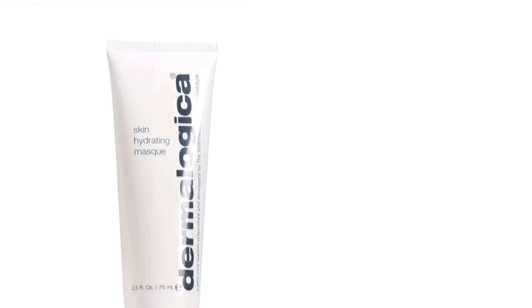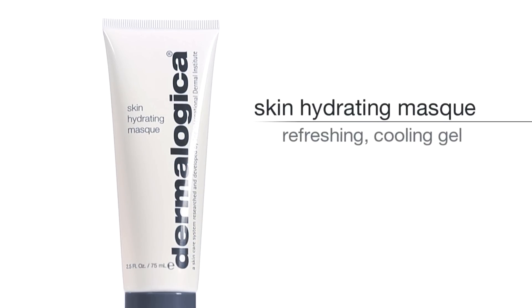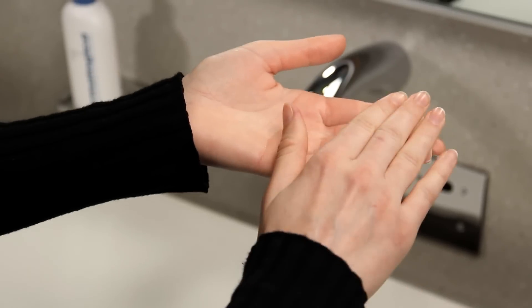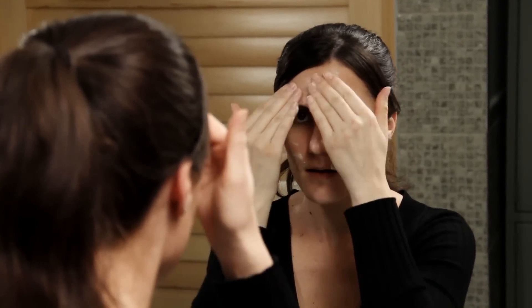For an added boost, apply Skin Hydrating Mask 2-3 times a week after cleansing to calm skin, infuse it with protective antioxidant vitamins, and restore moisture for fewer fine lines.